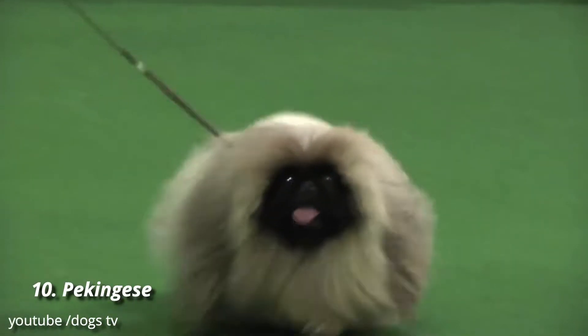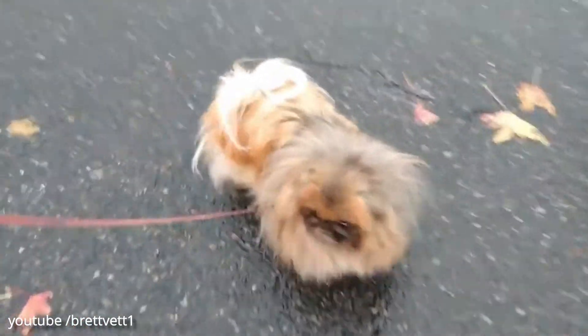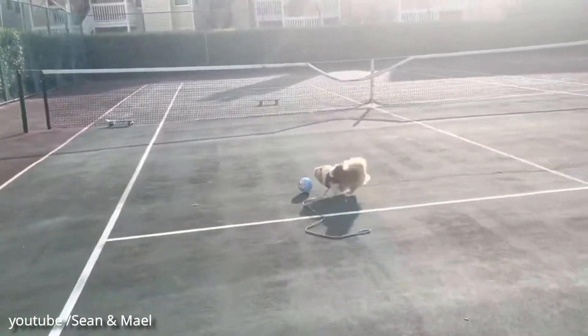Number 10: Pekingese. Pekingese have a unique and dignified personality that's been around since their days of favor among Chinese royals. They're not snooty though, and the breed can be quite friendly and social, if a little intolerant of young children.